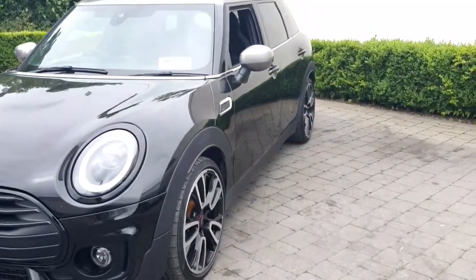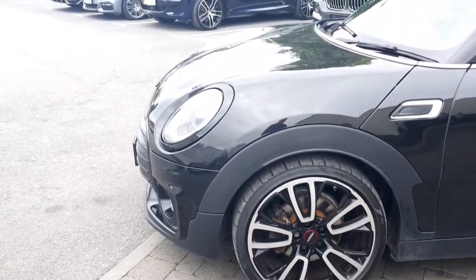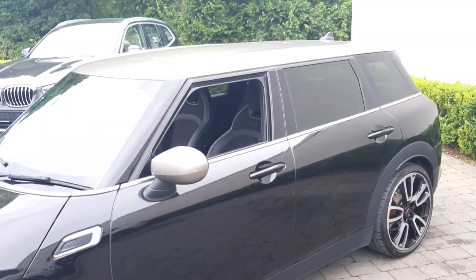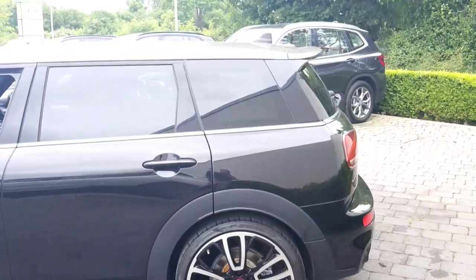It's sitting on 19 inch JCW alloy wheels, which are diamond cut — a beautiful wheel. With the Shadow Edition we also get the silver roof and silver mirror caps, plus rare sun protection glass.